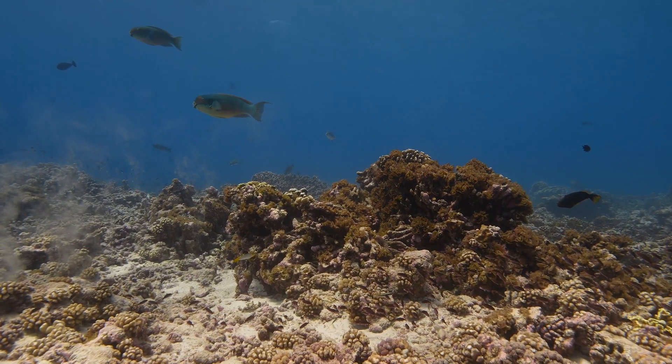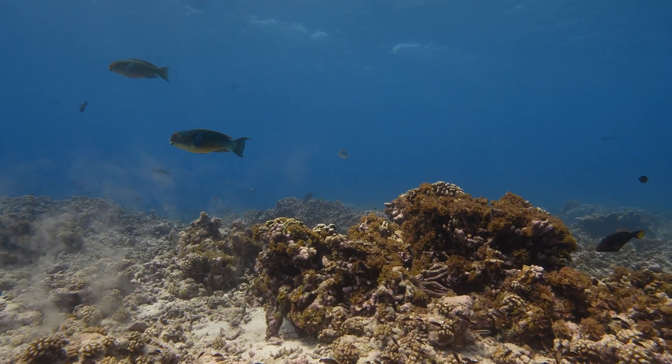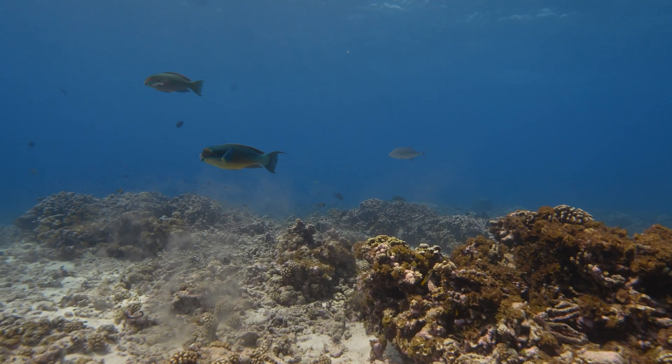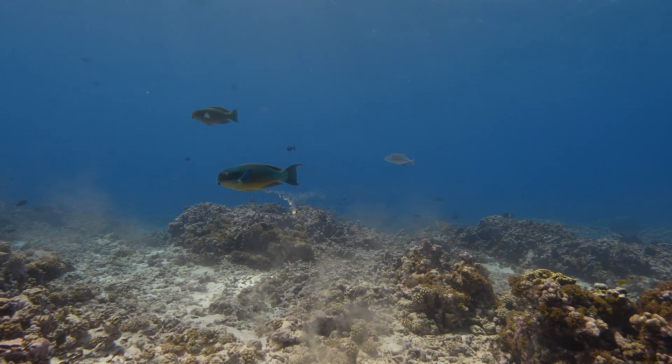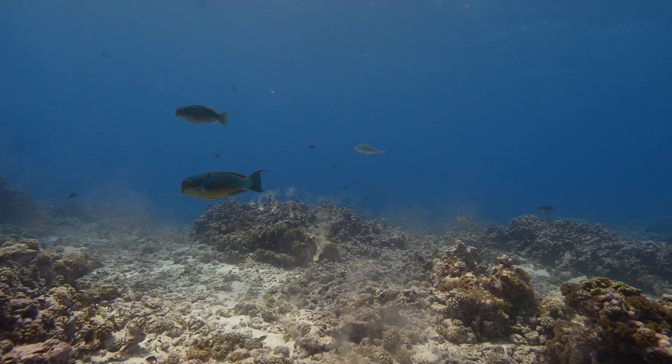One remarkable contribution of these fish is their role in creating beach sand. As they digest coral, they excrete it as sand, replenishing marine sediment reserves.